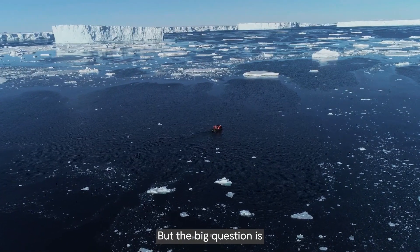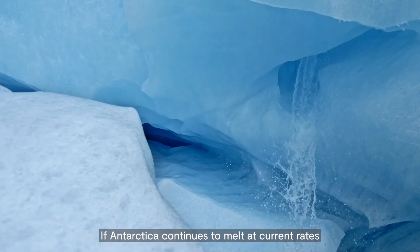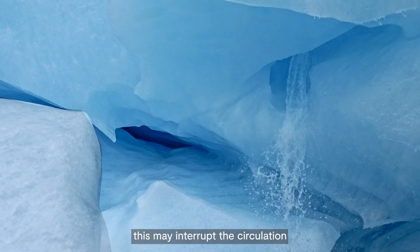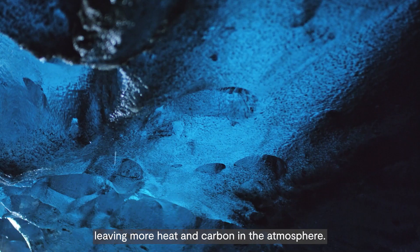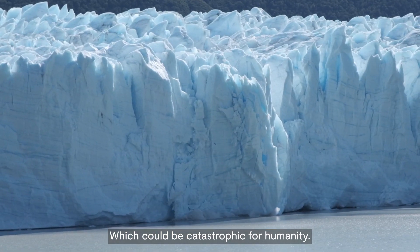But the big question is what will happen to this circulation as our climate changes. If Antarctica continues to melt at current rates, this may interrupt the circulation, leaving more heat and carbon in the atmosphere, which could be catastrophic for humanity.